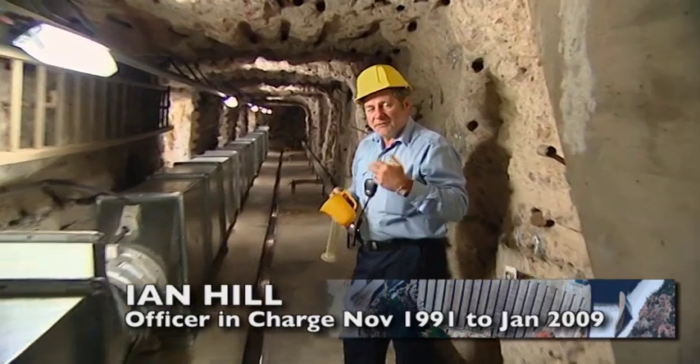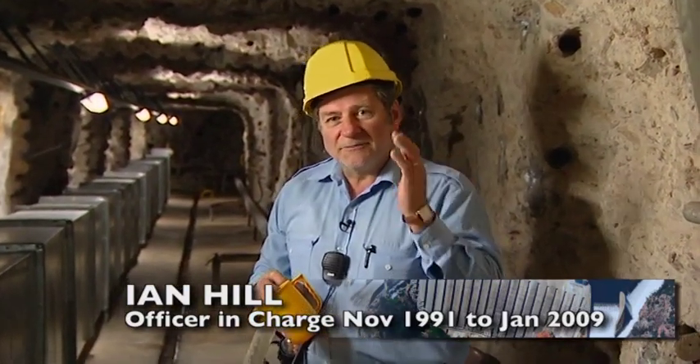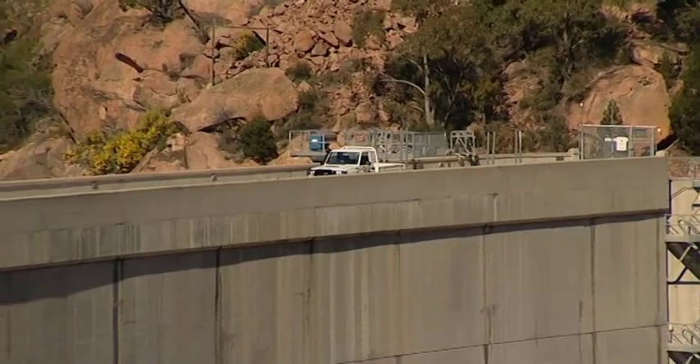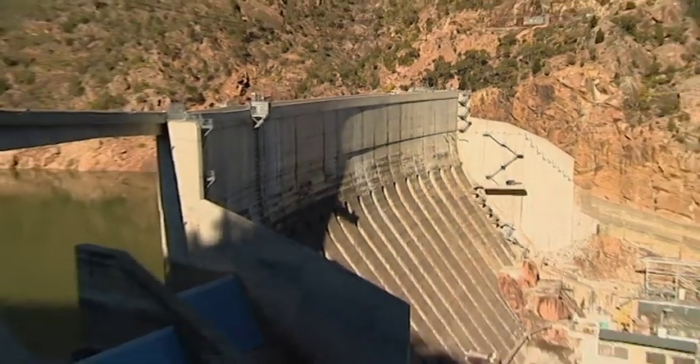In the middle of summer, the downstream face of the wall gets extremely hot and the dam actually moves upstream. In winter, you get the opposite effect — the concrete contracts and the dam moves back from the axis.